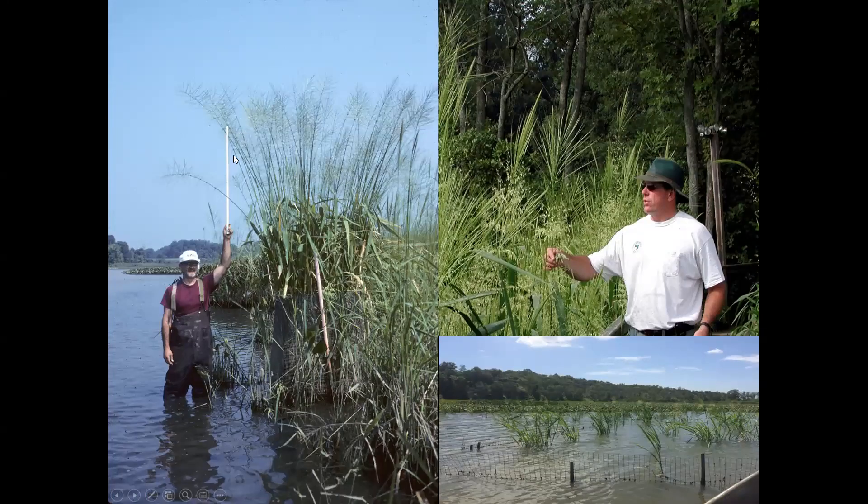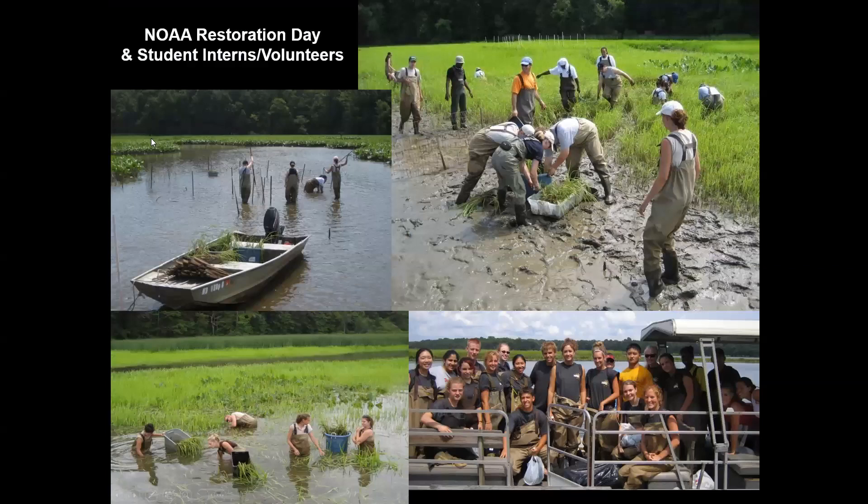Mike is standing here with a meter stick, plants towering over him at 10 to 12 feet, with some reaching 11 or 12 feet. We've conducted various NOAA Restoration Days, bringing in NOAA volunteers and staff, as well as University of Maryland freshmen students required to do an environmental project. Hundreds of them over the years have helped; here they're transplanting wild rice — pulling dense plants, floating them out in tubs, then hand-planting them in restoration areas.